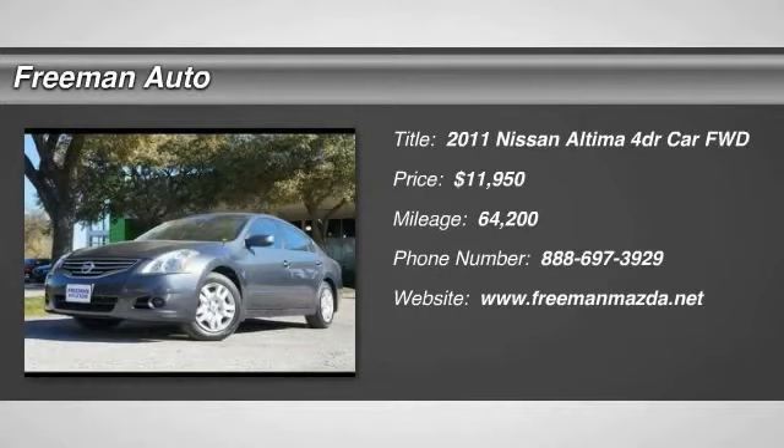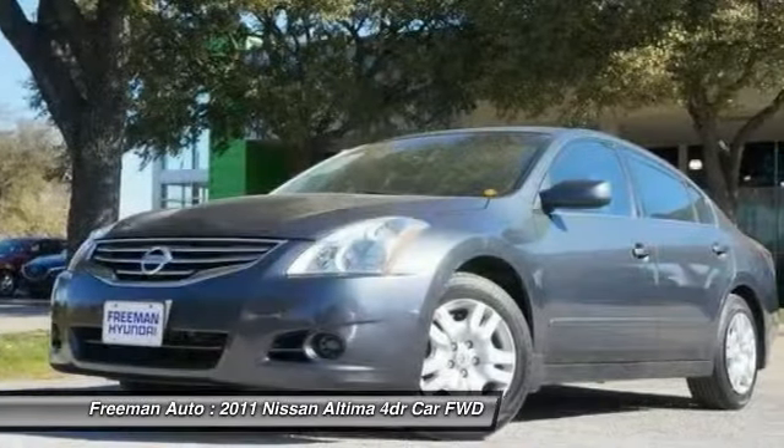The 2011 Altima. The Nissan Altima offers advanced features to make life easier, including push-button ignition, which comes standard.